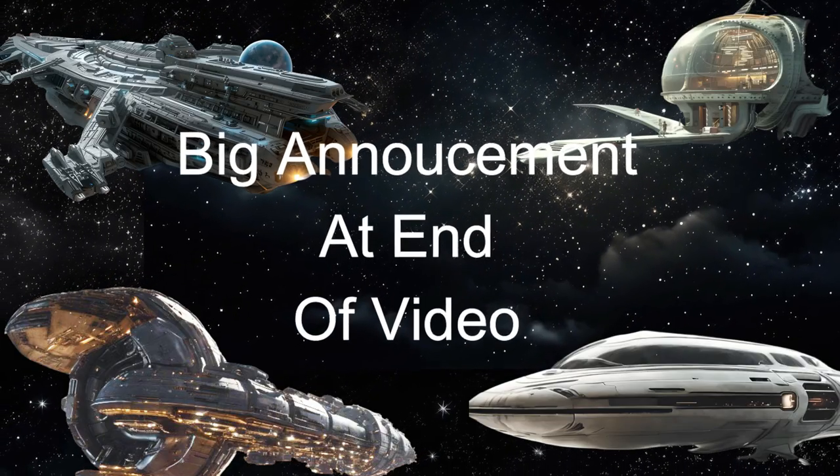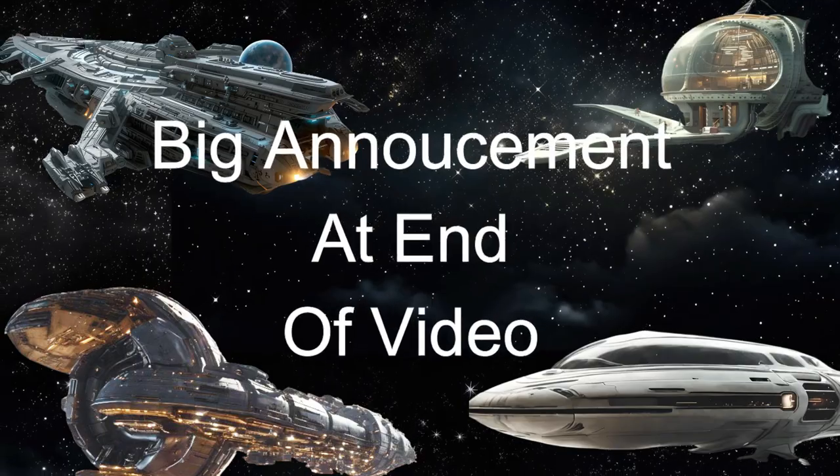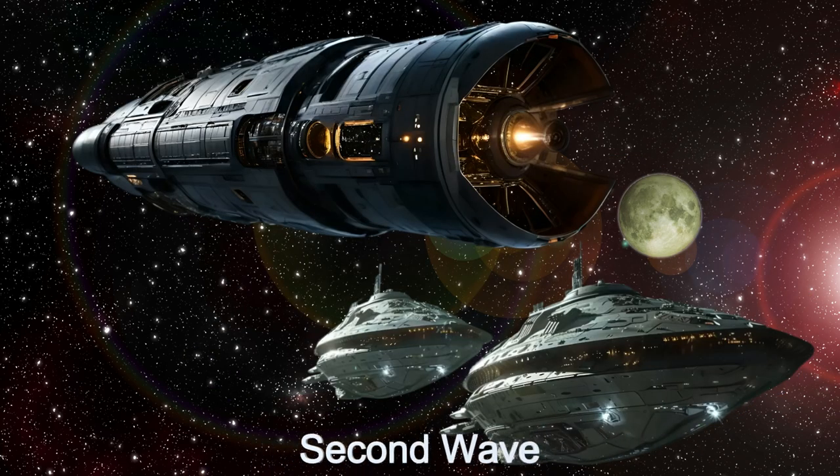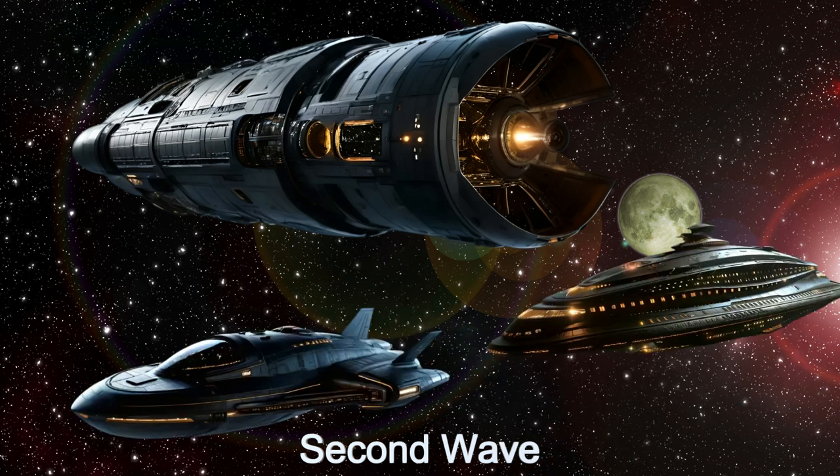Stay tuned at the end of the video for a big announcement. Welcome aboard the Interstellar Phoenix, a flotilla of ships that will terraform and colonize a small planet or moon from the planet Epic 201238110b.